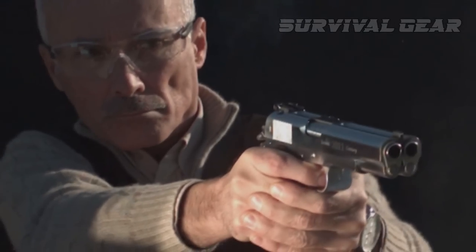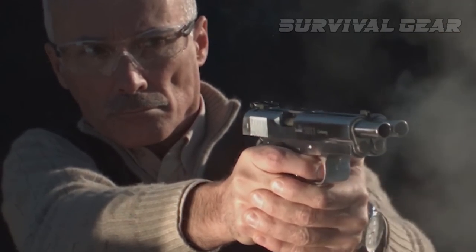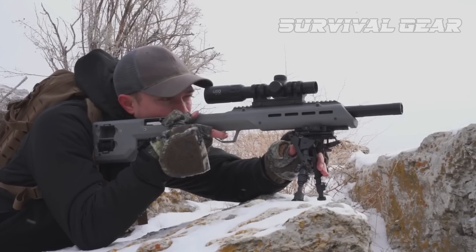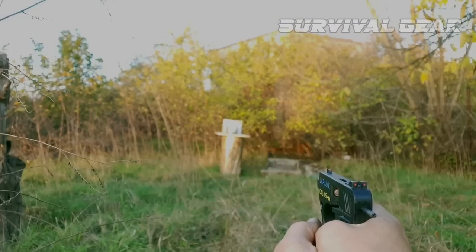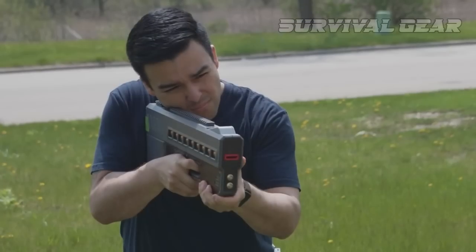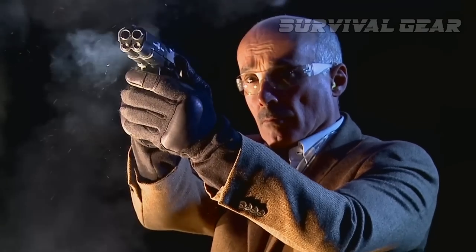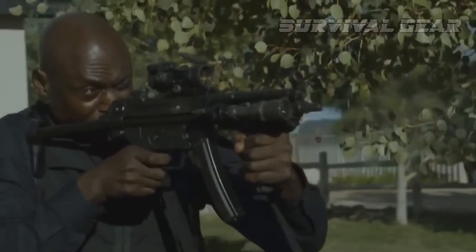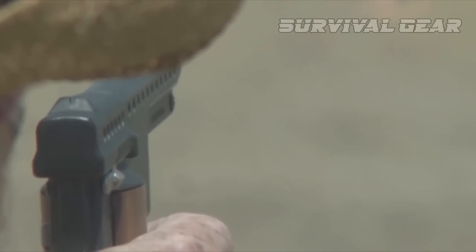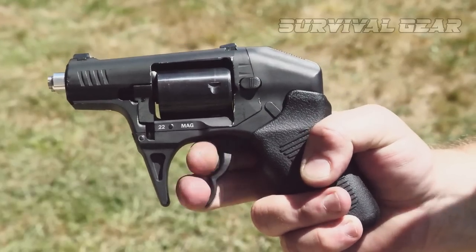Since the dawn of time, man has always strived to invent the perfect weapon to defeat his enemies. And it really is amazing how far we've come since then, with gun manufacturers inventing some unreal firearms. From coil guns to double-barrel handguns, these are the firearms that are not only insanely powerful, but they're also packed with mind-boggling features that will leave you in awe.